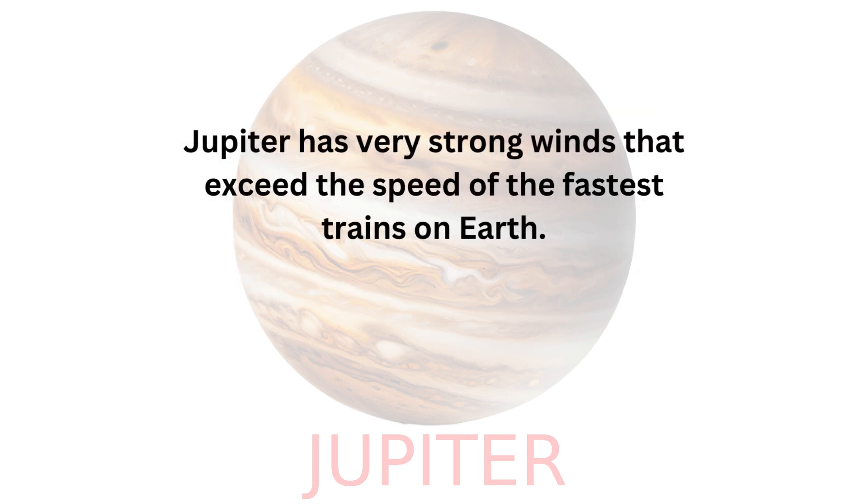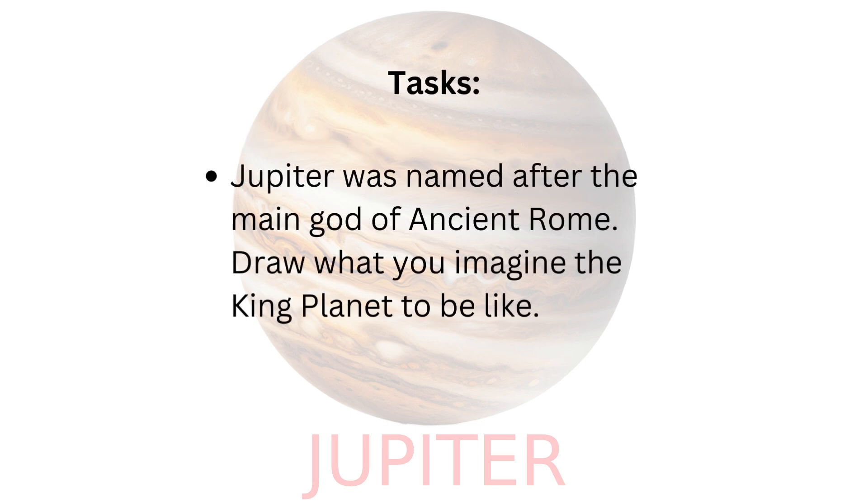Jupiter has very strong winds that exceed the speed of the fastest trains on Earth. Jupiter was named after the main god of ancient Rome.